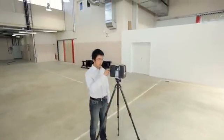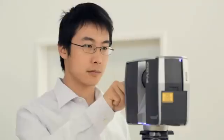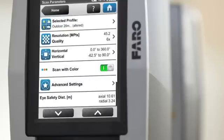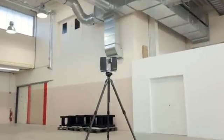The Faro Laser Scanner Focus 3D is a high-speed three-dimensional laser scanner for the detailed measurement and documentation of large objects, spaces, and buildings. With a range of up to 120 meters, the Focus 3D creates photorealistic three-dimensional images of reality.